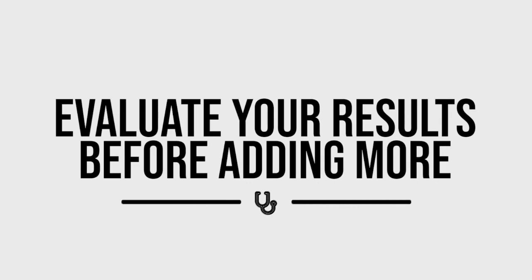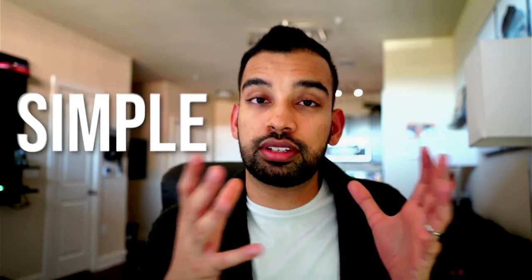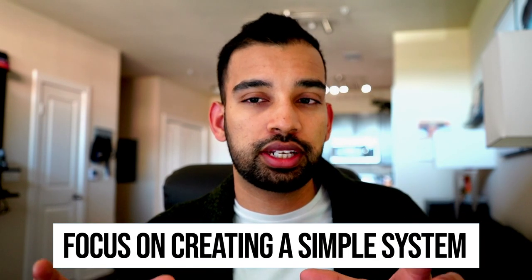Step three is to evaluate your results before adding more on. One of the struggles most students have is that despite learning what they should be doing, there's always a feeling they should be doing more at the same time. One of the first steps to being effective is to be simple — focus on creating a system that's just stupidly simple.